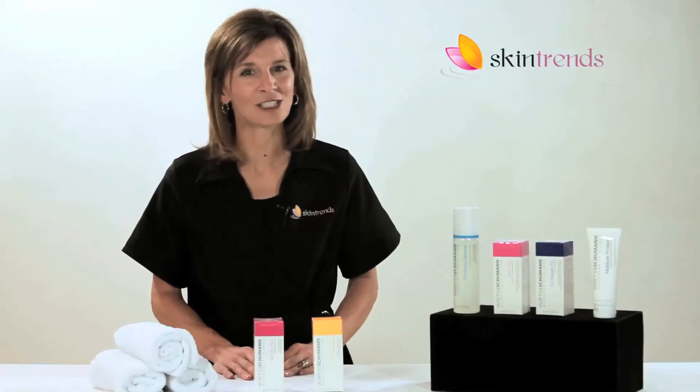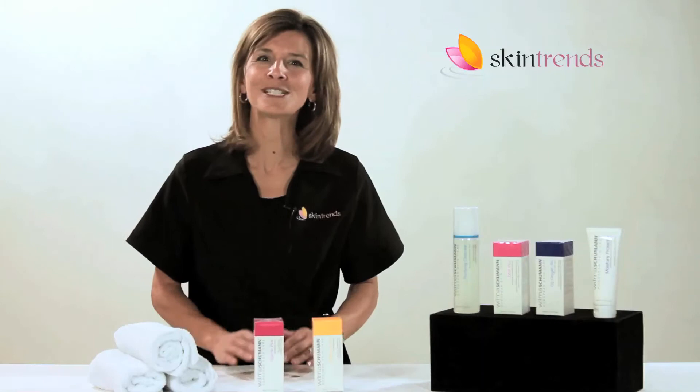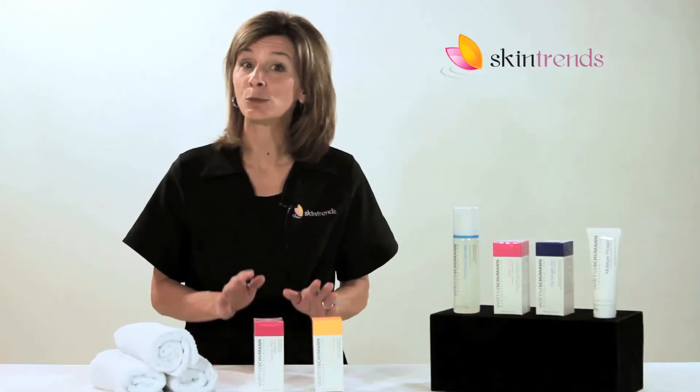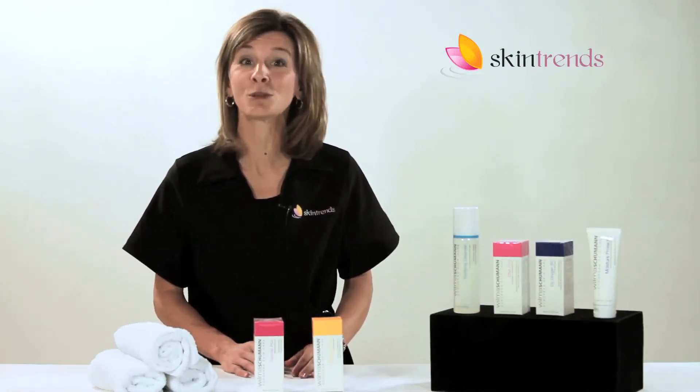It's a pure and natural collagen serum in a highly concentrated formula. Collagen retains 30 times its weight in moisture, so it provides outstanding hydration. It reduces fine lines and it helps reduce men's shave bumps with regular use.